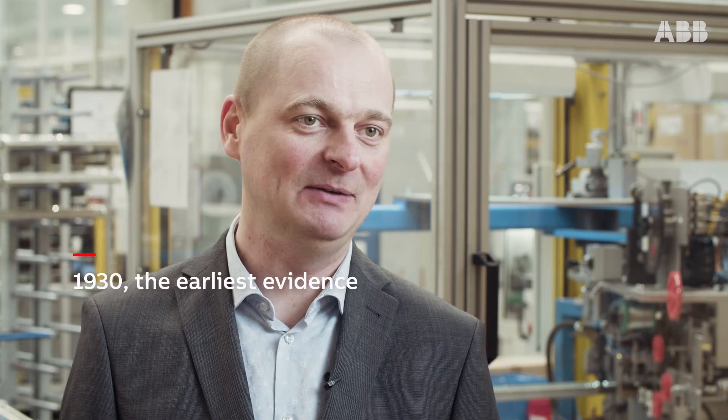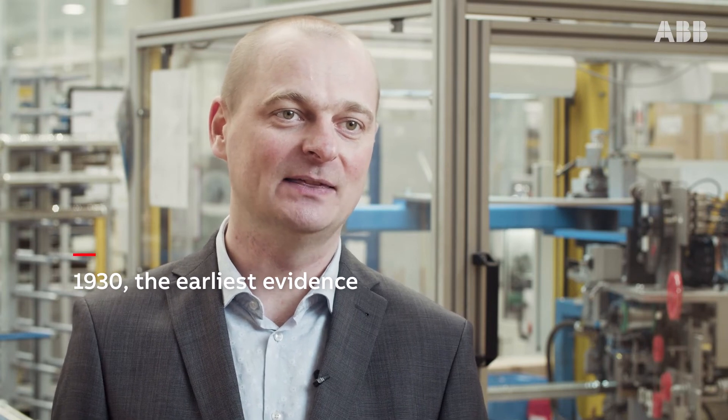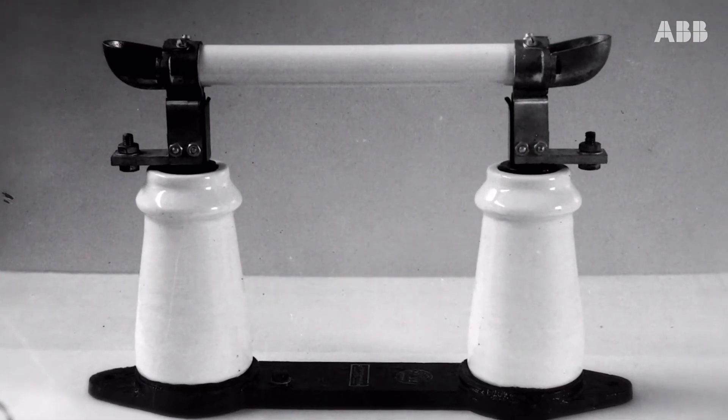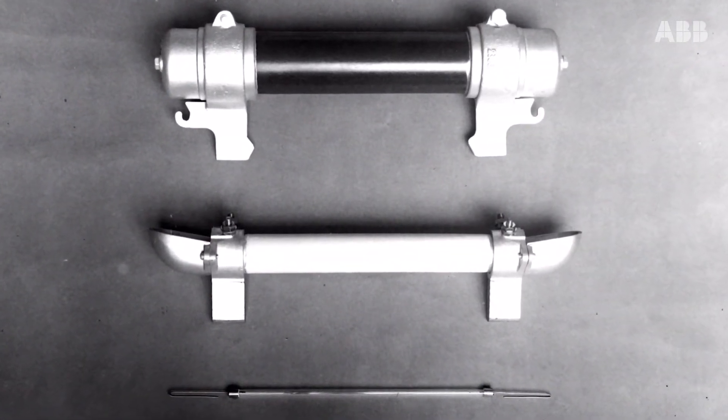The earliest evidence of ABB fuse production in Europe is to be found in Poland in the 1930s, in a factory close to this site. At that time, fuse design was extremely simple: two support insulators on a cast iron plate, a bakelite tube with two contacts and one silver fuse strip.